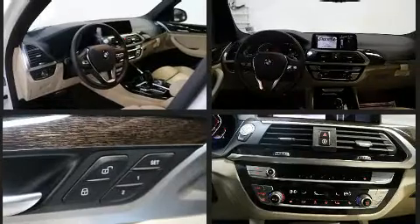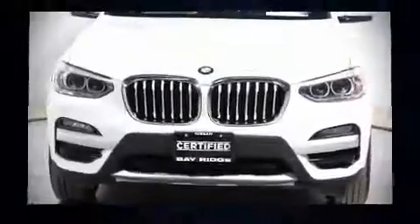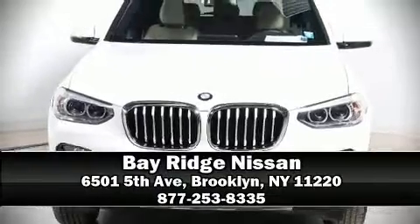A Carfax history report indicates just one previous owner. Our experienced sales staff is eager to share its knowledge and enthusiasm with you. Call now to schedule a test drive.